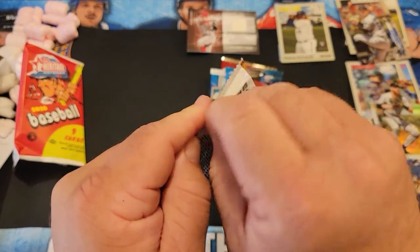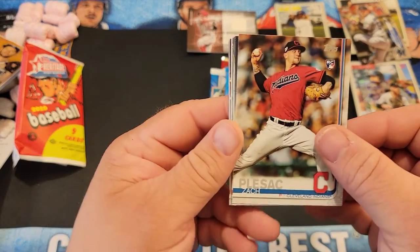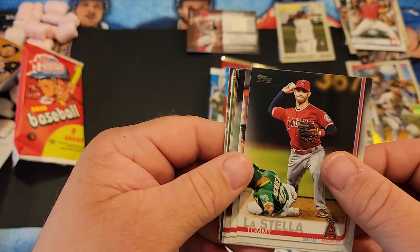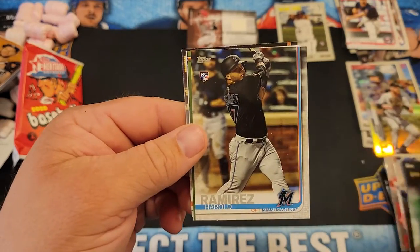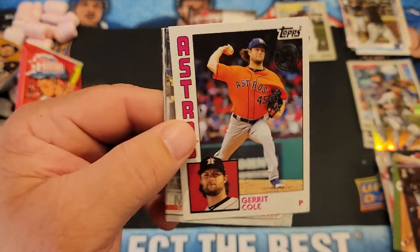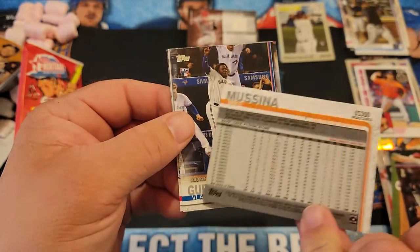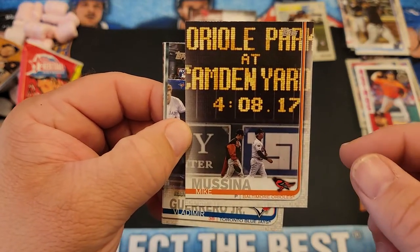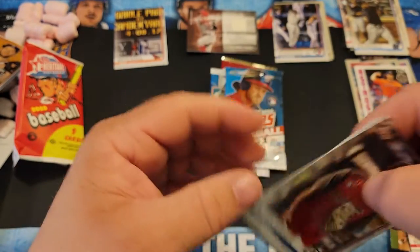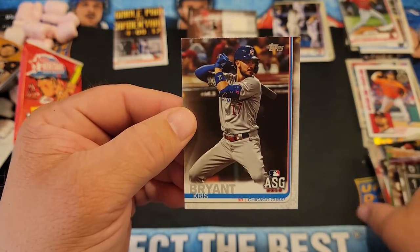2019 Topps Update Series — looking for Fernando Tatis. I think that's a rookie debut Vlad Jr. Austin Riley, Brendan Rogers, Devin Smeltzer, Anibal Sanchez, Harold Ramirez — doing good on rookies — Miguel Castro, Adam Adivino, Garrett Cole who's with the Yankees now, hard to watch him. Mike Mussina — that's the short print, I'm pretty sure retired players are short prints so I'll set that aside. We got the rookie debut of Vlad, Luis Ureña, Marcus Stroman, Michael Brantley jumping at the wall, and my boy KB, Chris Bryant.